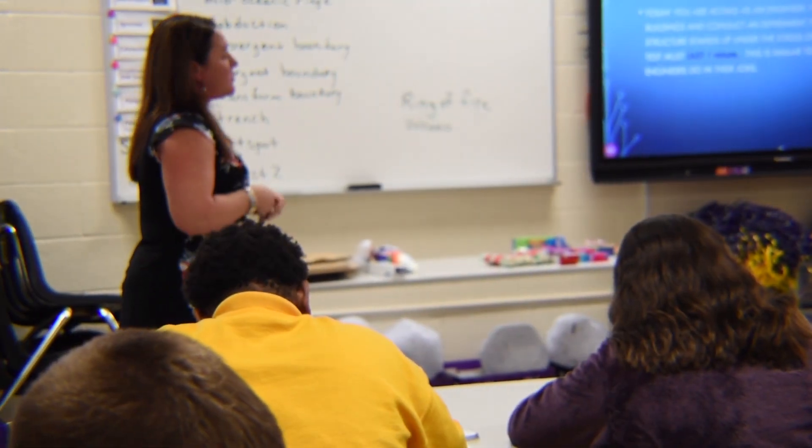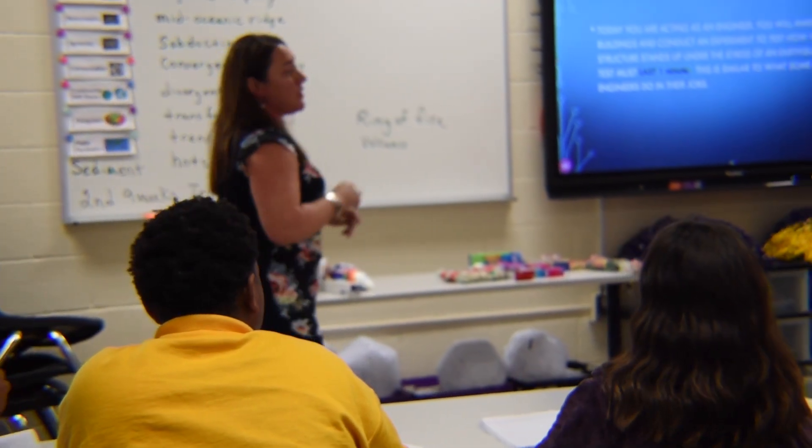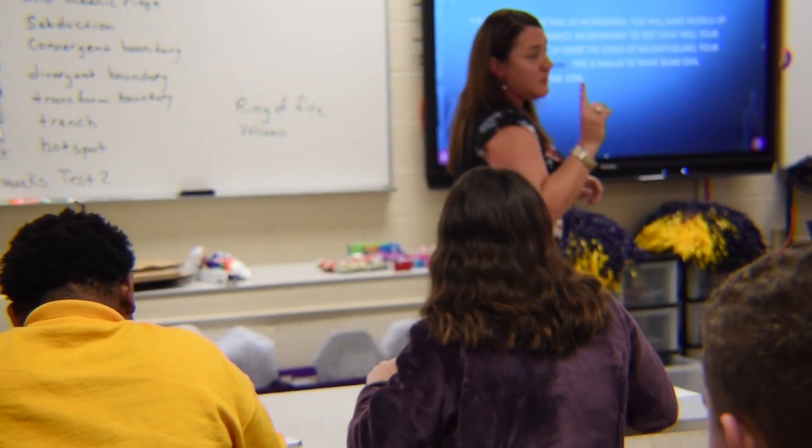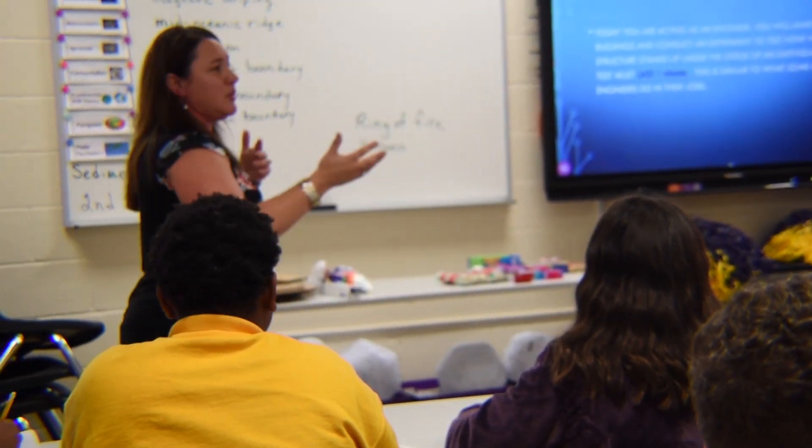Conduct an experiment to test how well your structure stands up under the stress of an earthquake. Your test must last one minute when you test your model. This is kind of similar to what engineers do.